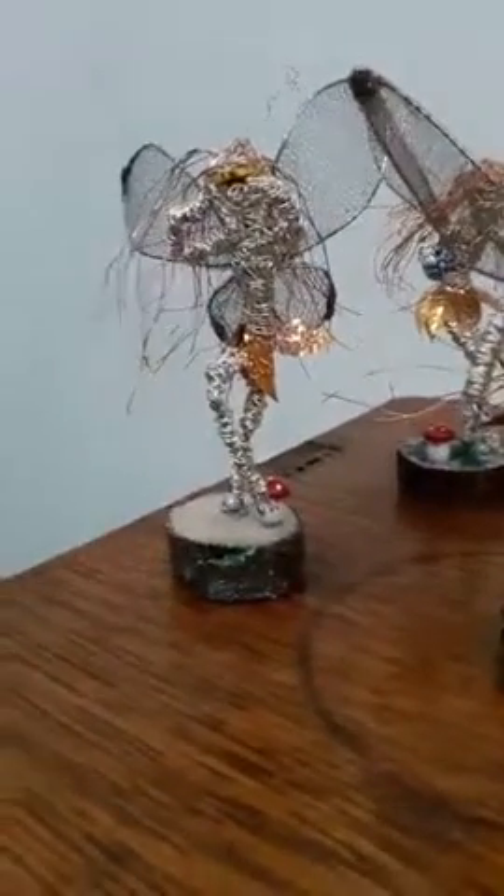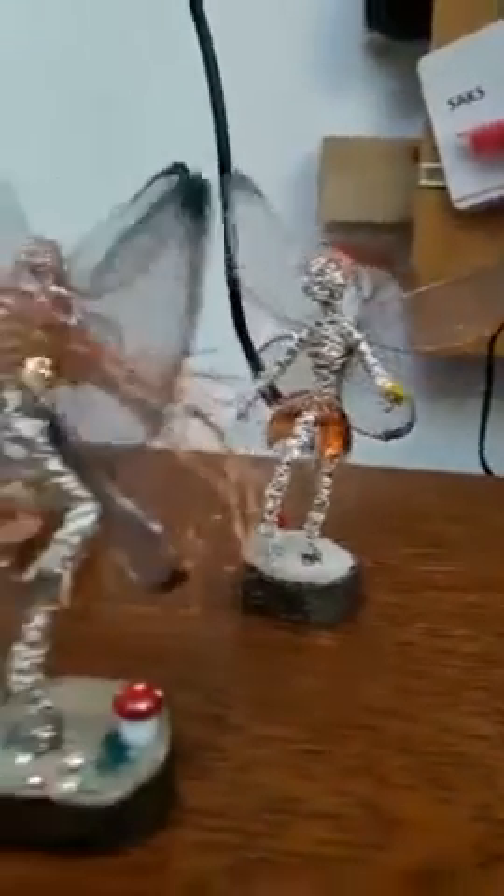If you go on to Avebury Fairies on Facebook, you can also buy these from Mandy as well as attend her workshops. And if you want to book a workshop, you can contact me at Vachio, where you can also buy all of the wire and the wire mesh as well.